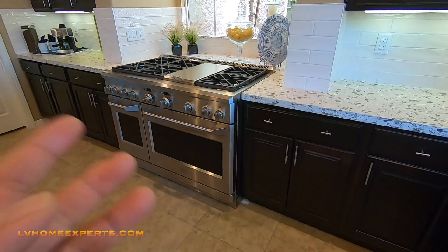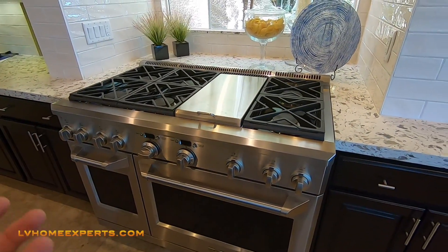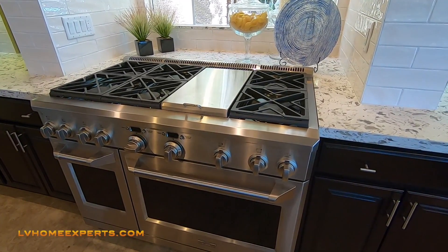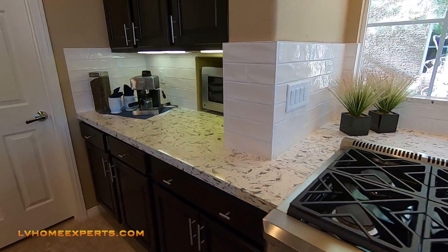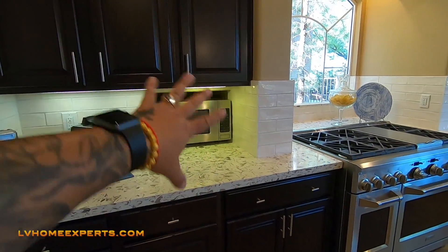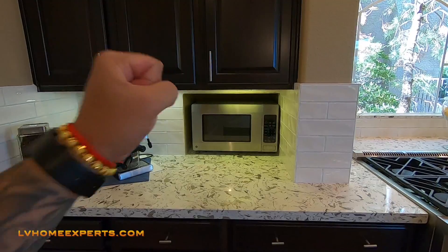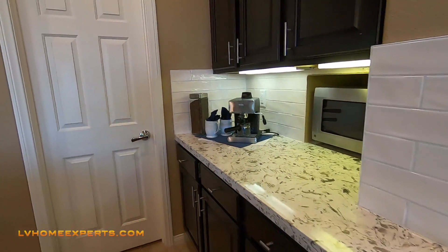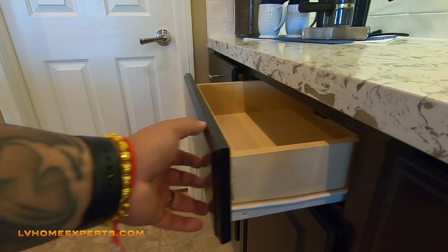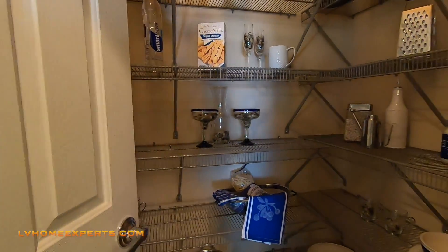Subway tiles. The upgraded appliances here are Monogram, which is a high-end GE appliance line. This is actually a very expensive stove. Chef stoves like Wolf can run like $16,000 — more than my truck. Here we go with the built-in microwave and this little storage area. Now let's take a look at the cabinets. We have side staples with side glide — standard cabinets, but you can upgrade. Six-panel door coming into the pantry area.